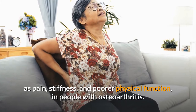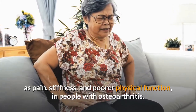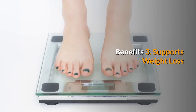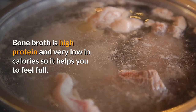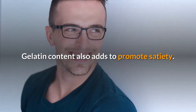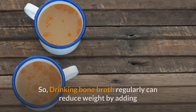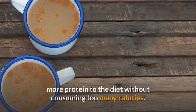Collagen and amino acids can improve knee joint symptoms such as pain, stiffness, and poor physical function in people with osteoarthritis. Benefit 3: Supports weight loss. Bone broth is high in protein and very low in calories, so it helps you feel full. The gelatin content also promotes satiety, so drinking bone broth regularly can reduce weight by adding more protein to the diet without consuming too many calories.